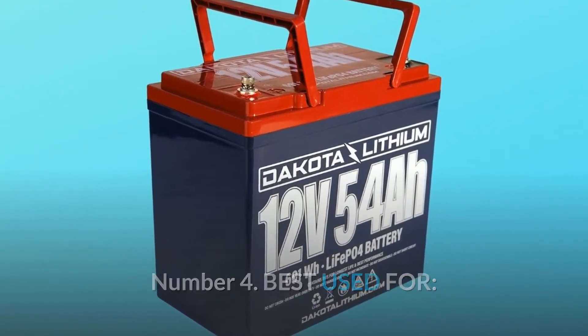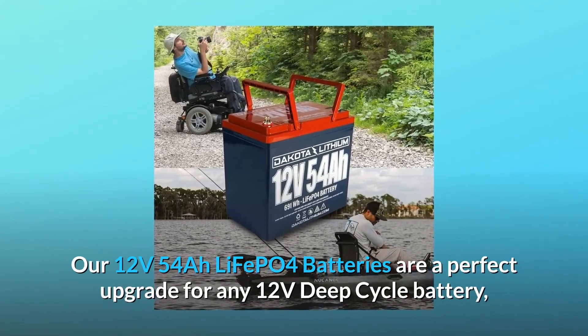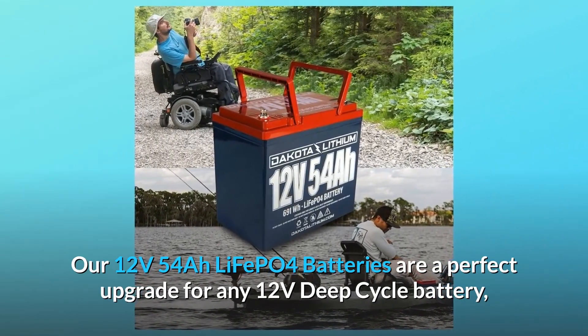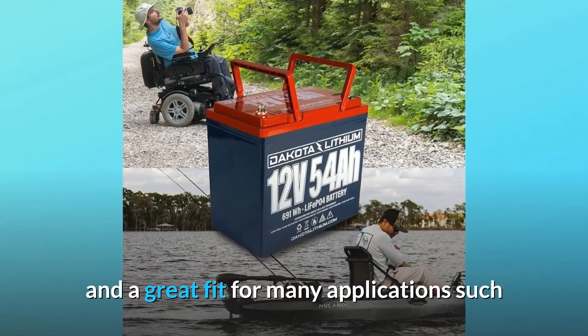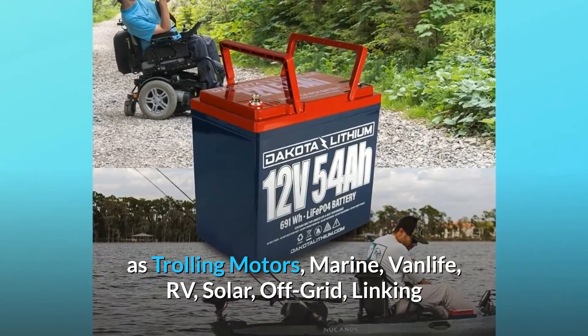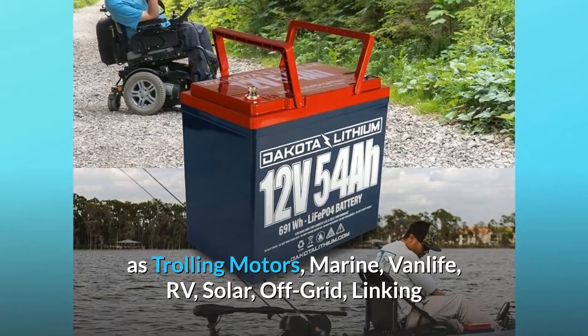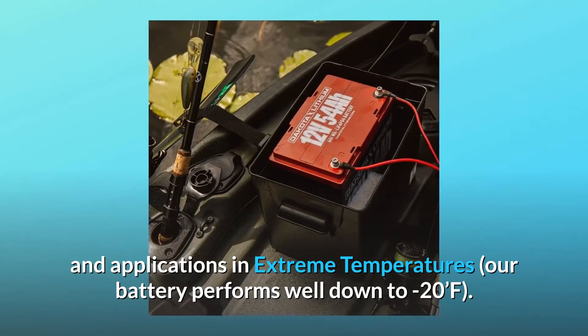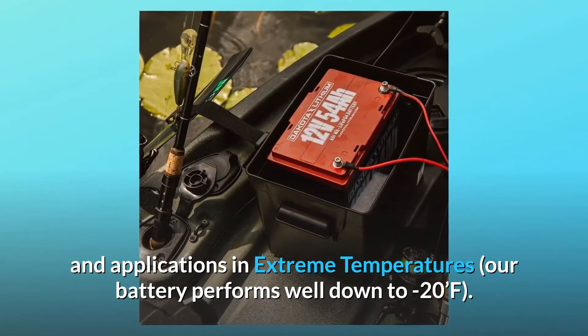Number 4: Best used for. Our 12V 54Ah LiFePO4 batteries are a perfect upgrade for any 12V deep-cycle battery and a great fit for many applications such as trolling motors, marine, van life, RV, solar, off-grid, linking, and applications in extreme temperatures. Our battery performs well down to minus 20°F.